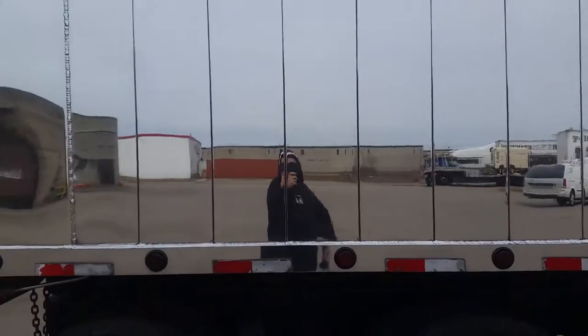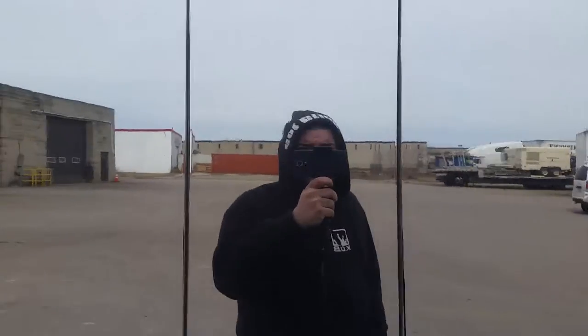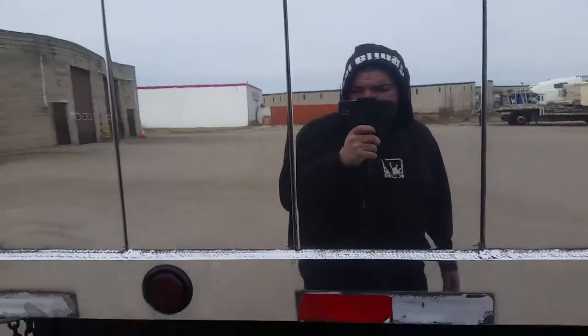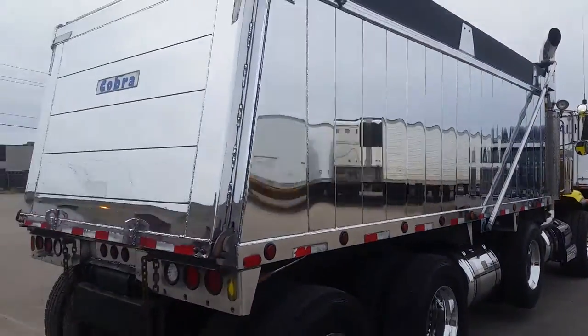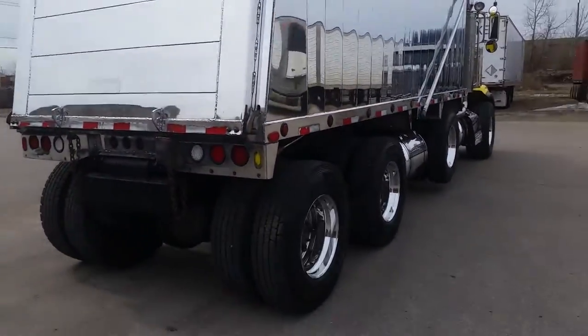Coming out of Toronto, Canada. Bling for you, brah. Still got a few touch-ups to do, but we're more or less finished.